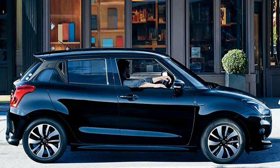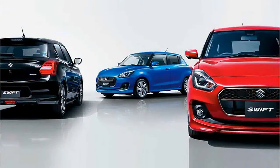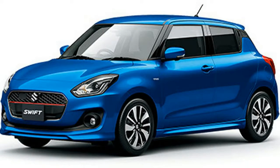The Japanese version of the new Swift has 60/40 split-folding rear seats, with a boot capacity of 265 litres with the rear seats in place and 579 litres with the seats folded down. Price starts at £9,100.